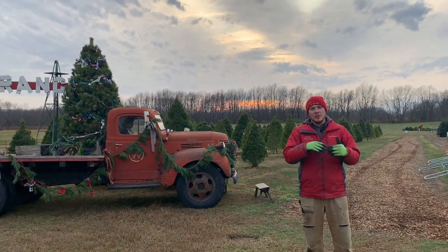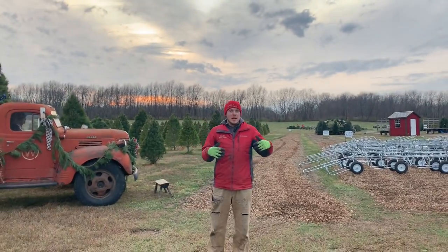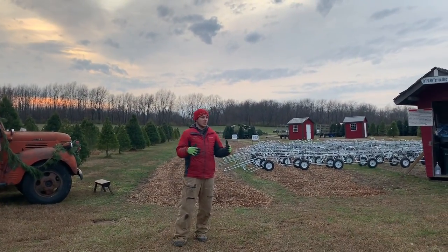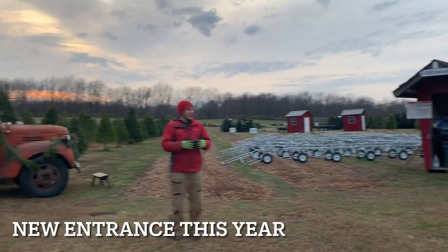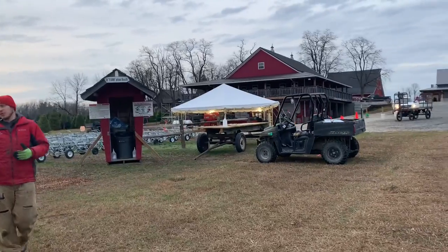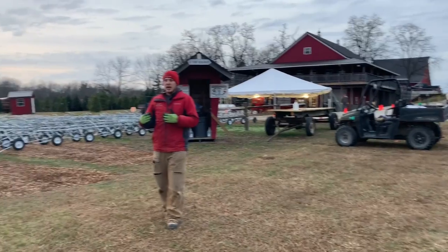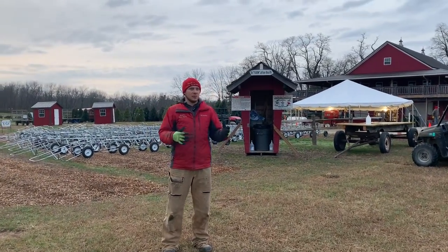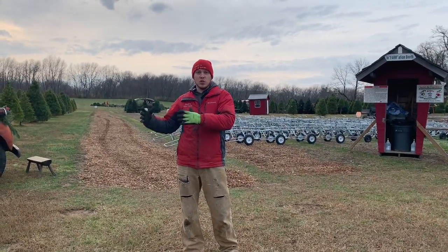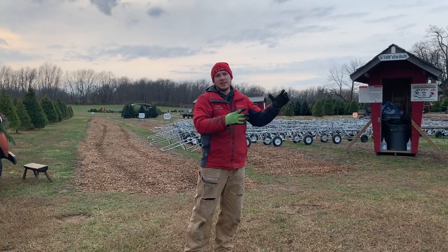The first big change you're going to notice is that if you're coming to get a Christmas tree, especially on any of our big weekends, the entrance is going to be in a completely different place. We are about halfway down our new parking area where we are going to enter onto the farm, and it's closer to get you out to the tree field. The processing is also going to happen in a different place, basically separating all of the Christmas tree traffic from the wreaths, food, activities, and all of that stuff.